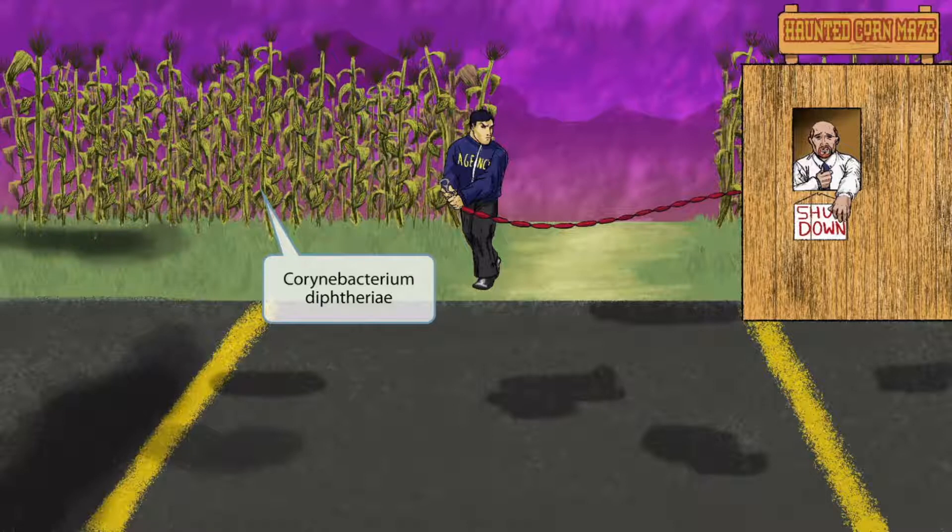As you can see from the image, this corn maze is getting shut down. But why? By the end of the video, it will all make sense.